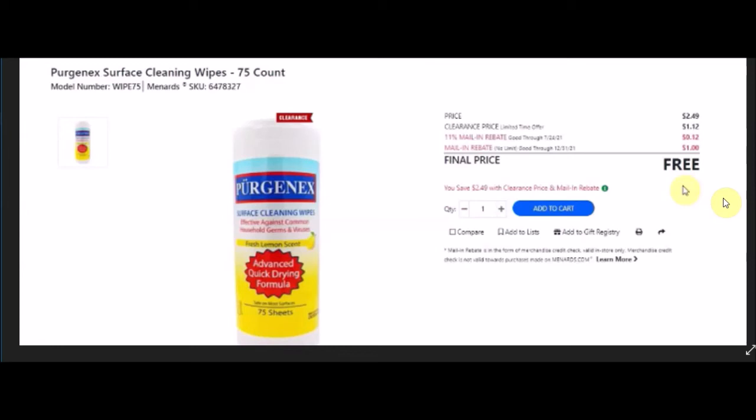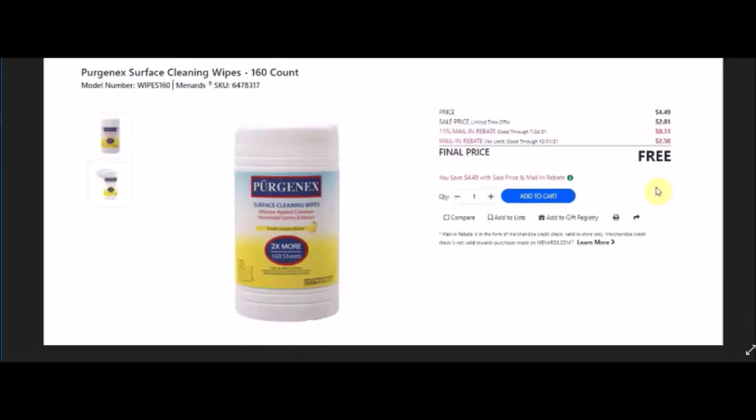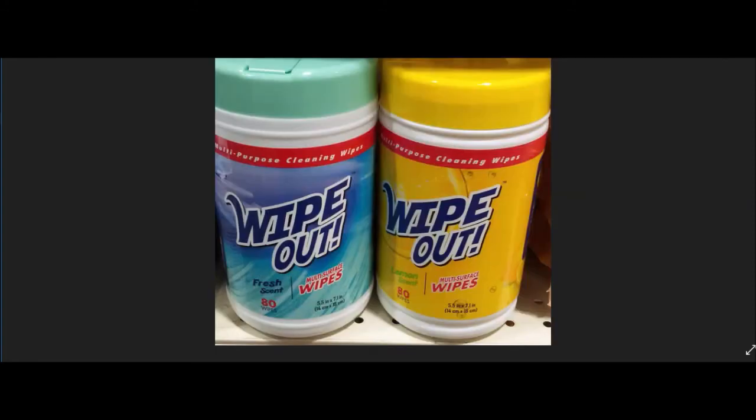Purge Next surface cleaning wipes 75-count, SKU 6478327. Normal price $2.49, clearance $1.12, 11% off 12 cents, mail-in rebate no limit good until December 21st 2021 at $1.00, final price free. Also Purge Next surface cleaning wipes 160-count, SKU 6478317. Normal price $4.49, sell price $2.81, 11% off 31 cents, mail-in rebate no limit good until December 31st 2021 at $2.50 making this item free.